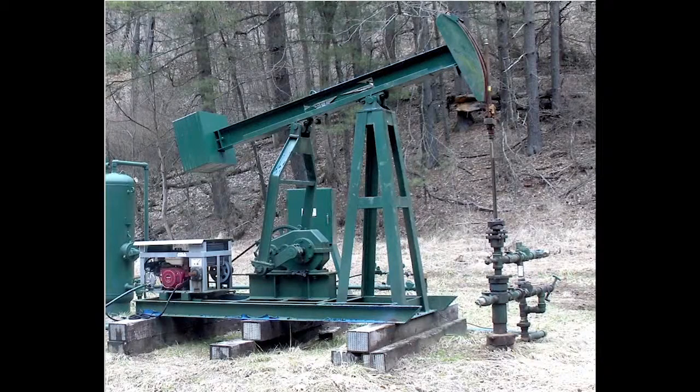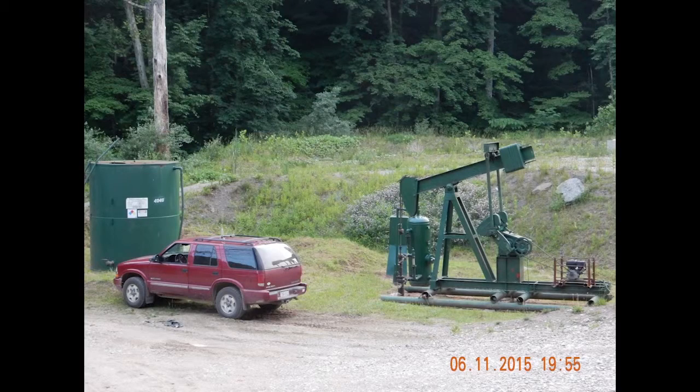You'll see these conventional wells all over the state, especially in the area where I live — Tyler, Wetzel, Marshall, Dodge Ridge, Ritchie County, and so on. Those are just pump jacks and conventional wells.